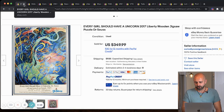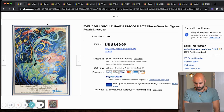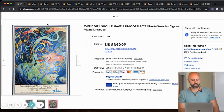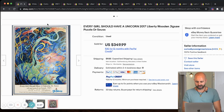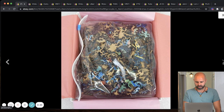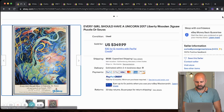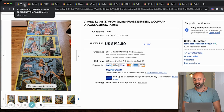Next up we have an 'Every Girl Should Have a Unicorn' 2017 Liberty Edition jigsaw puzzle. Liberty puzzles are what you want to look for — from the research I did before this video, Liberty puzzles are the way to go. This looks like it's Dr. Seuss, and with all the craziness that went down with that recently, the value of everything associated with Dr. Seuss went through the roof. This sold for $349. Before this video, I didn't know anything about Liberty puzzles.